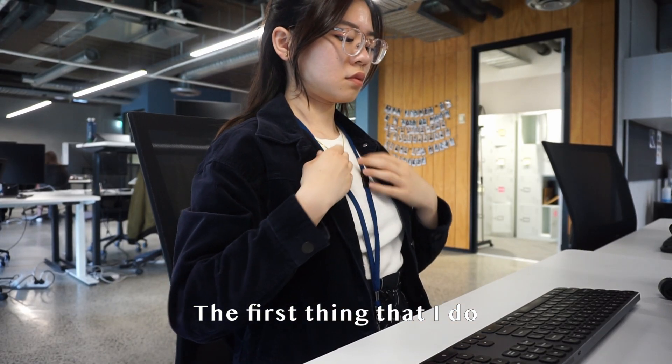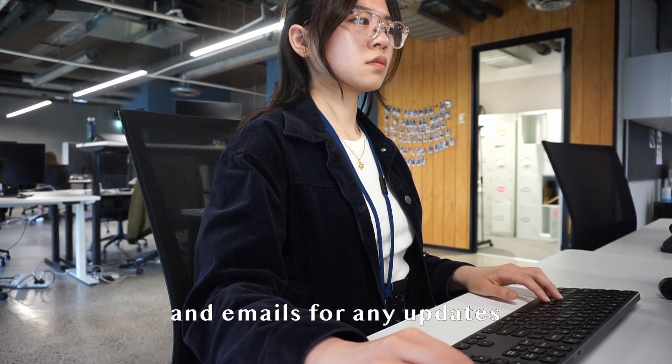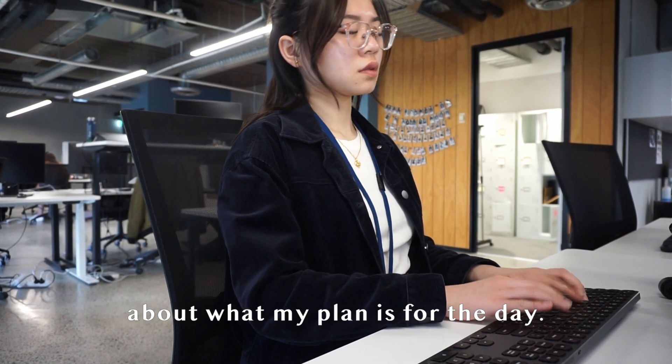The first thing that I do when I get to the office is set up and get ready for the day. I check my Slack messages and emails for any updates and post a message on my team channel about what my plan is for the day.